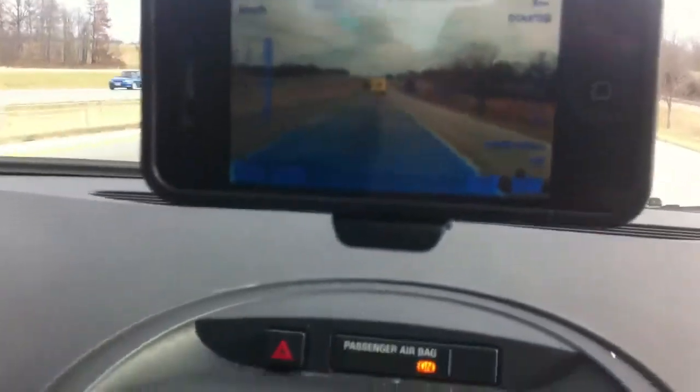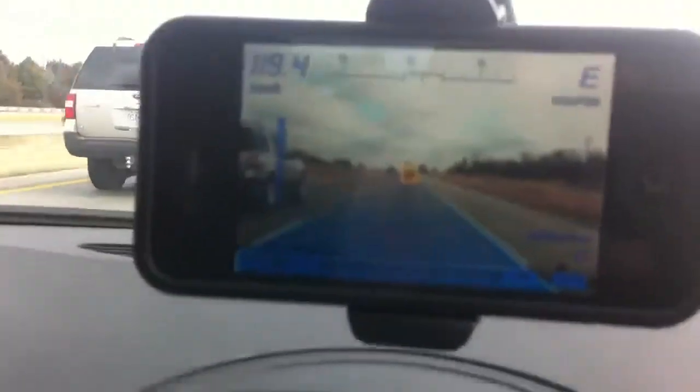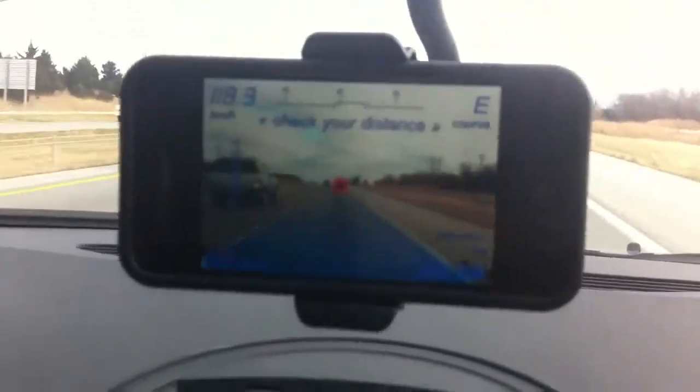Let's approach a vehicle here. Yep, it just identified a vehicle. It's a really great application.